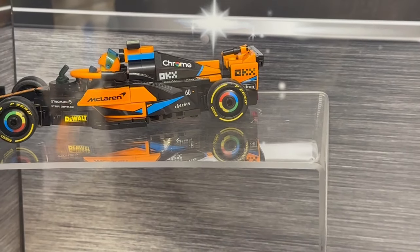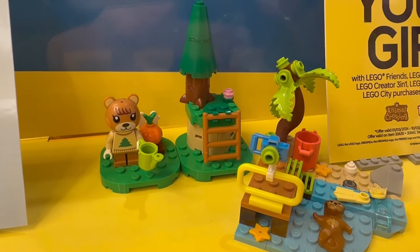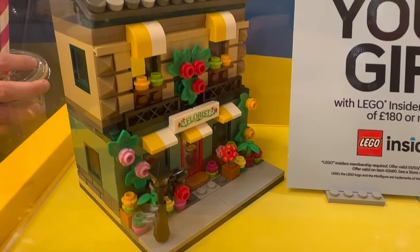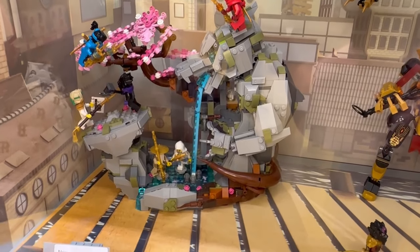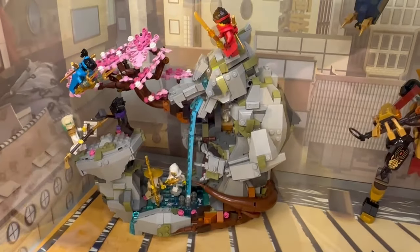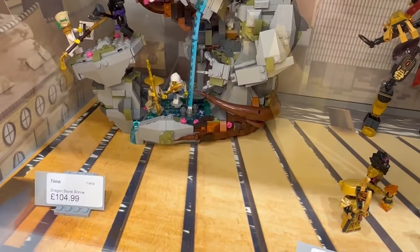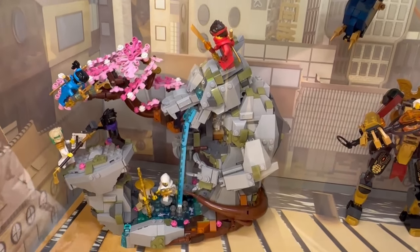In the background we have the small-scale Speed Champions McLaren — nice printing on the wheels, a lot of stickers but very good. A quick look at the Primo sets: I like the Animal Crossing one, that's really quite sweet, and the forest one looks really good. They have also got the Ninjago Dragon Stone Shrine — I have to say it's a lot smaller than I was expecting. It feels a little bit small considering the price.